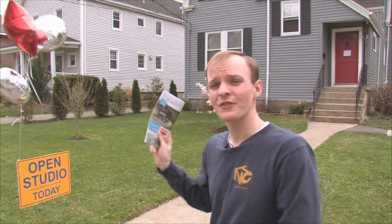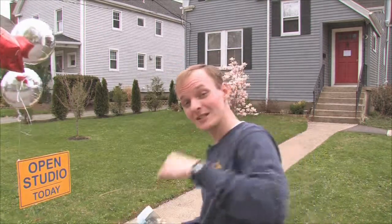Hello, welcome to Needham Open Studios 2014. Today, there are over 40 different artists in a dozen locations all across town presenting their artwork to the public. I'm going to give you a little sneak peek at a few of those locations. We're going to start off right now at 32 Mellon Street, so let's go inside and take a look.